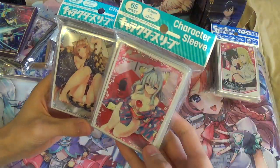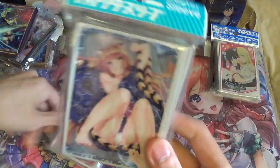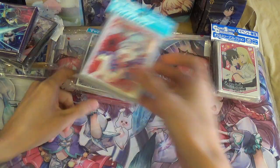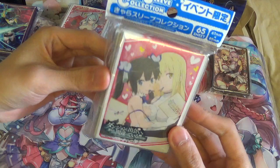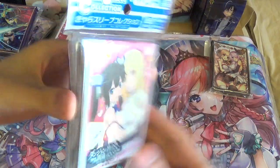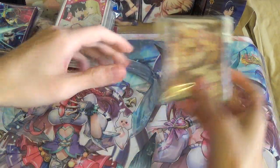Got these original artwork sleeves drawn by one of my favorite artists. And I got some Ganmachi sleeves — this is the Weiss Schwarz and Level Neo crossover. I don't play either of those games but Hestia is pretty good, so I decided to get those.